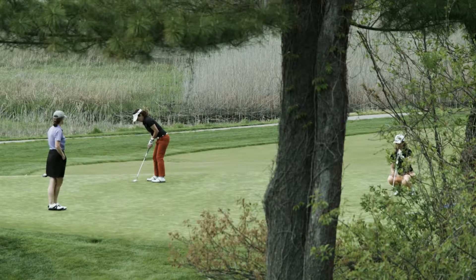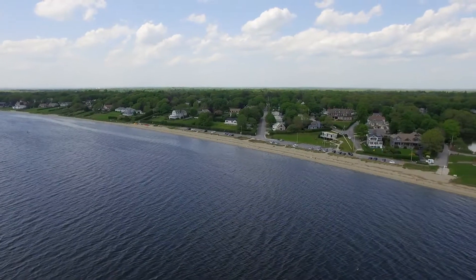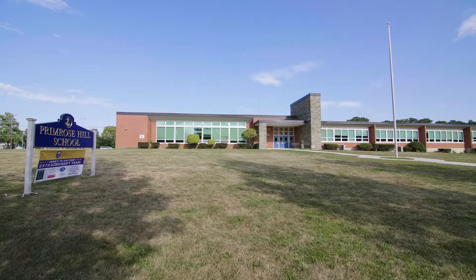Play a round of golf at Rhode Island Country Club, home of the CVS Charity Classic, or catch some sun at Barrington Town Beach. Barrington enjoys blue ribbon schools, including nearby Primrose Hill School.